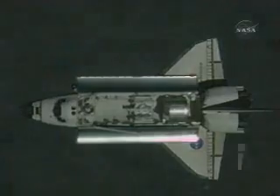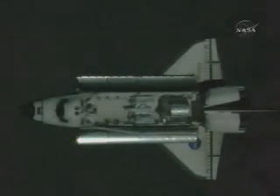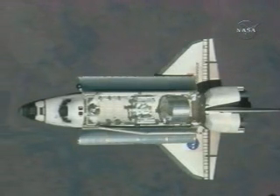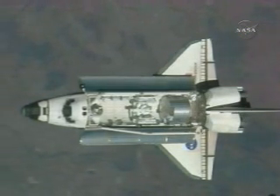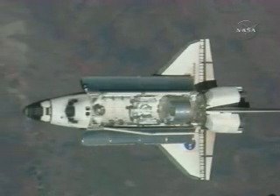Communication between Endeavour and the International Space Station marking the start of the RPM — the Rendezvous Pitch Maneuver — at 9:26 central time. You can see the nose of Endeavour beginning to tilt up, preparatory to exposing the bottom of the spacecraft. Two views from the International Space Station.